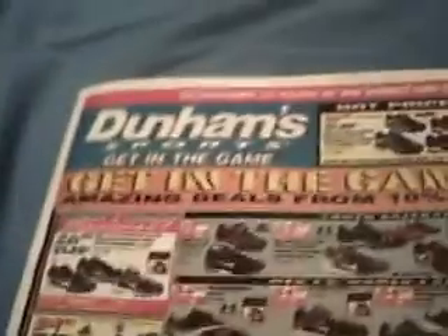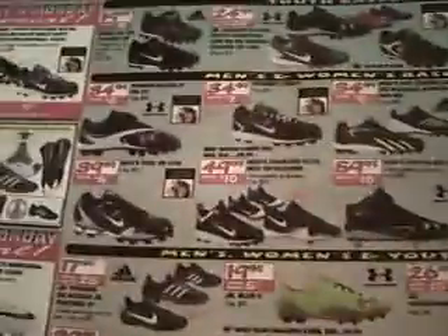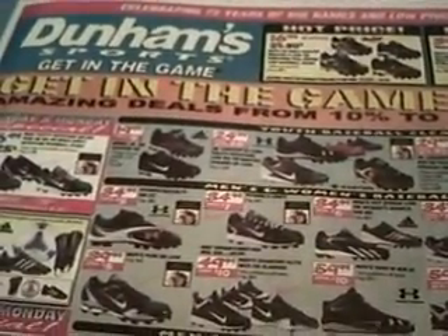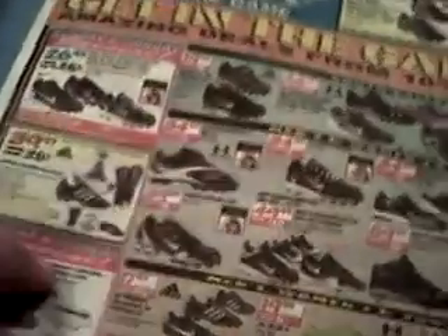A whole bunch of paintball guns. And baseball — another sport. Anyway, that is the Dunham Sports paper this week, March 24th through the 29th, 2012. Have any questions? Let me know — inbox me or leave a comment down below in the comment box. Also, if you want to see this ad, the link will be in the description below. Later.